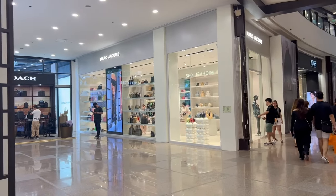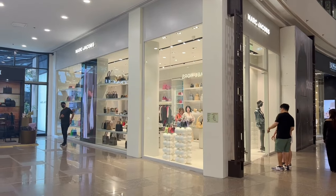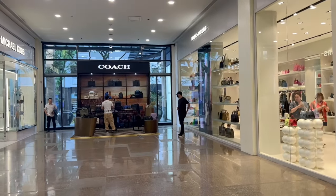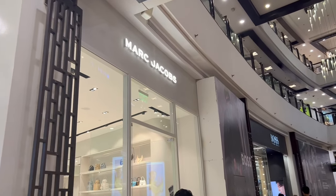How are you today? I hope you're all doing great. It's a holiday so I'm here to buy a few things in this small Greenbelt Makati. First, I'm gonna go grab something to eat before shopping. I'm so hungry.